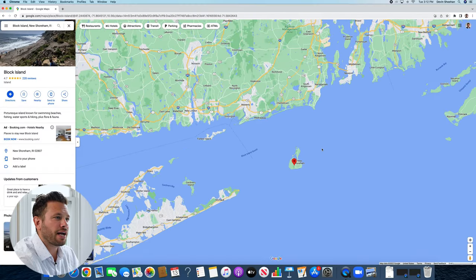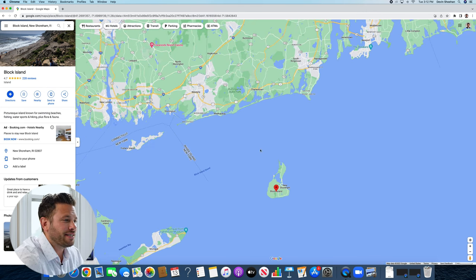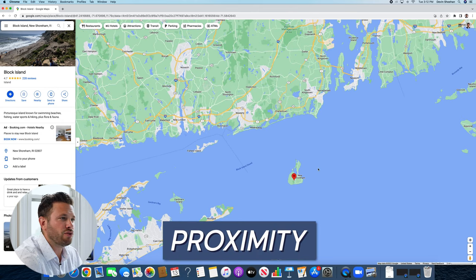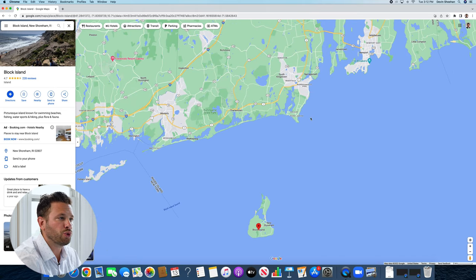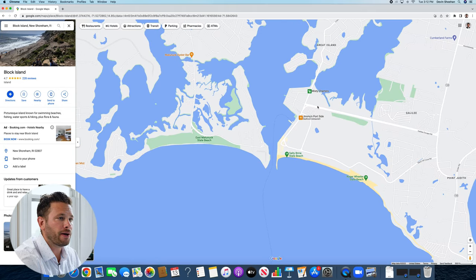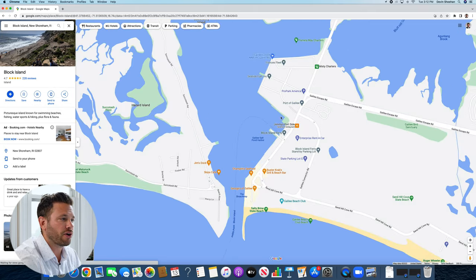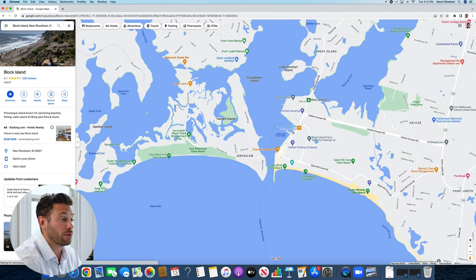As you can see, Block Island is its own island and it's a very unique place. Just to give you some proximity, you can get a ferry ride in the summer from Newport — that's going to be about a 45-minute to an hour ferry ride. Most people choose to take the ferry out of Point Judith. When you come down Galilee Escape Road, you can take the Block Island ferry from right here, so this is typically your easiest way to get out to Block Island.